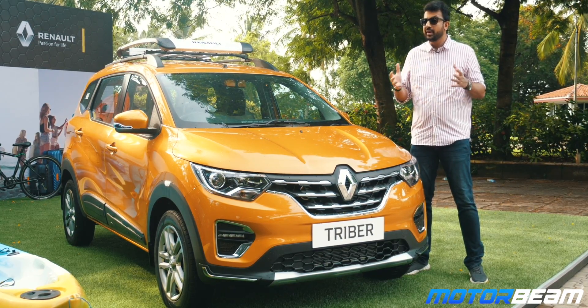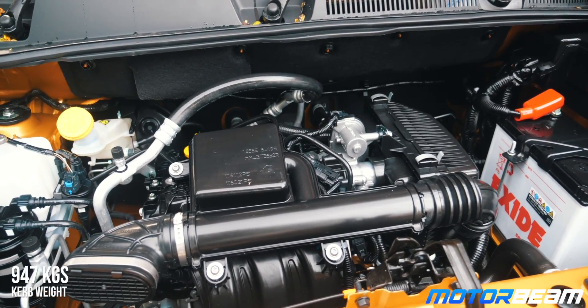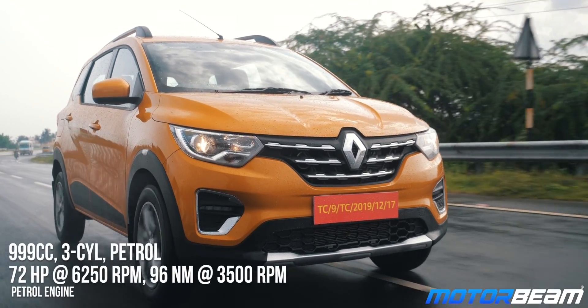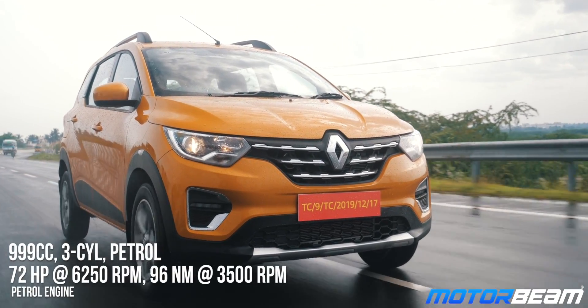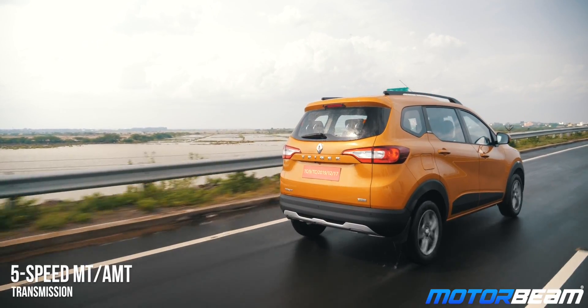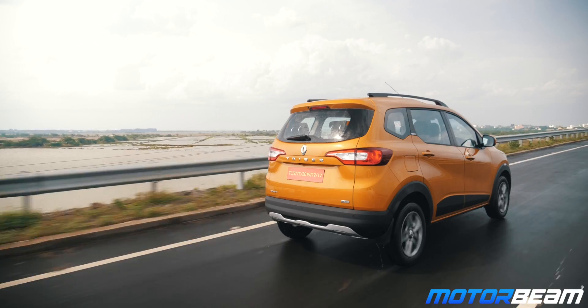Under the hood is a Kwid-derived 1-litre petrol engine — the same engine also powers the Clio and the Sandero in international markets. This engine now gets variable valve timing and improved air intakes, producing 72bhp of power. Mated to this is the Kwid's reworked 5-speed manual transmission, and this car will also come with an AMT.